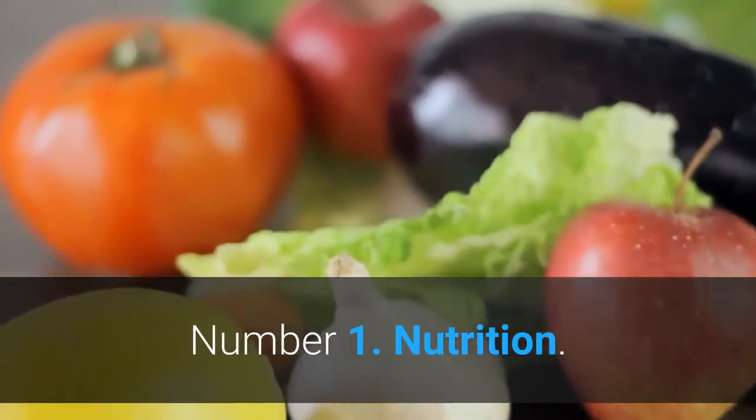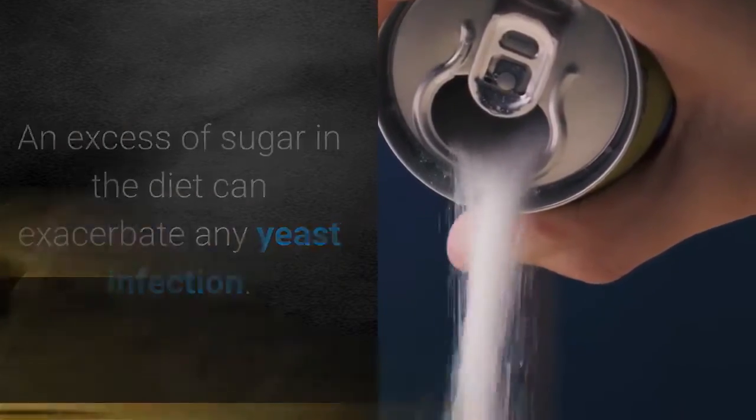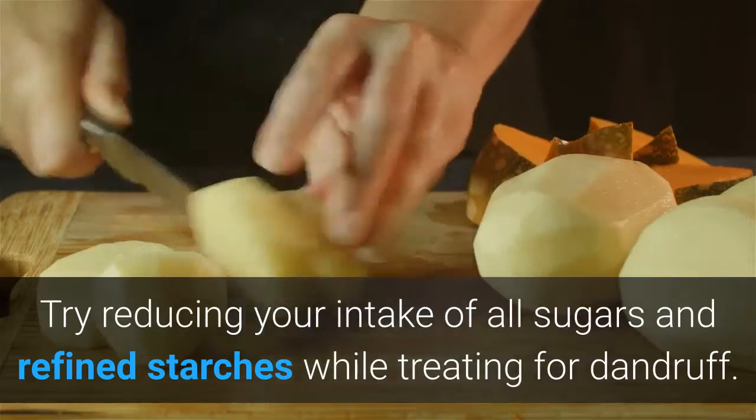Number 1: Nutrition. An excess of sugar in the diet can exacerbate any yeast infection. Try reducing your intake of all sugars and refined starches while treating for dandruff.